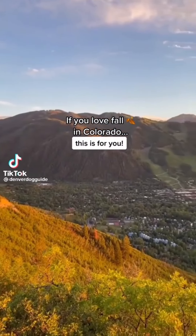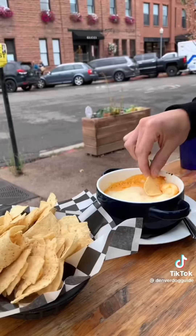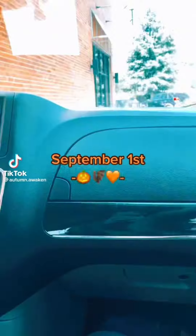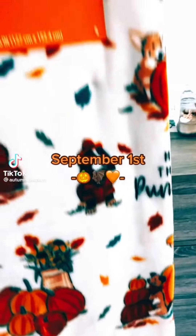If you love fall in Colorado, this is for you. I'm starting a series called '40 Days of Fall Activities' — the best things to do to enjoy the season. It'll bring us right up to Halloween, so follow along.